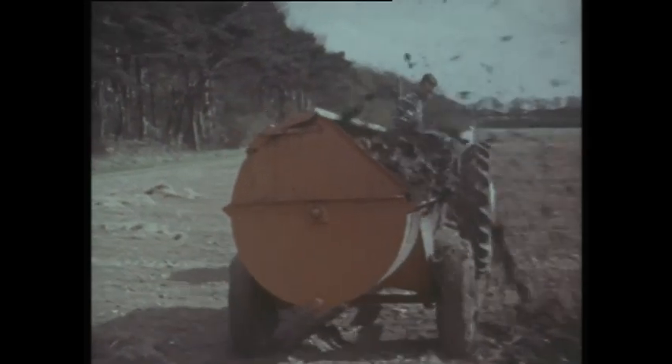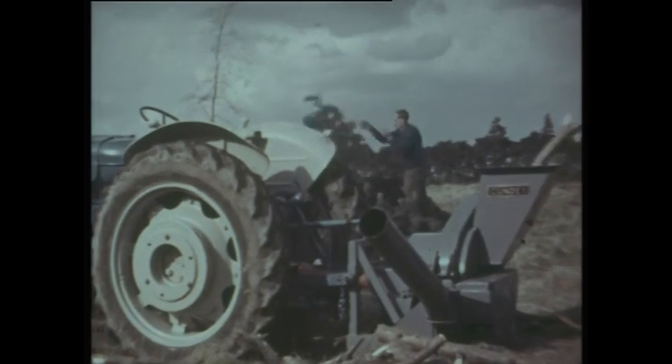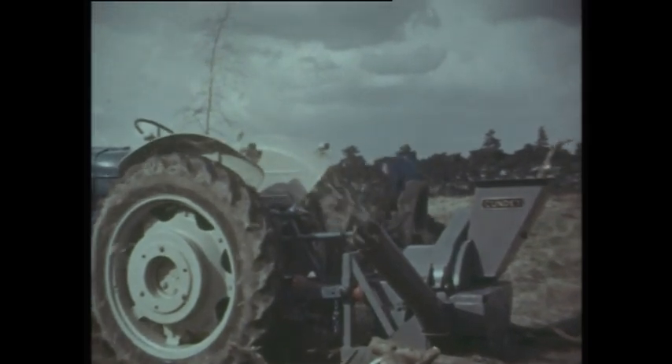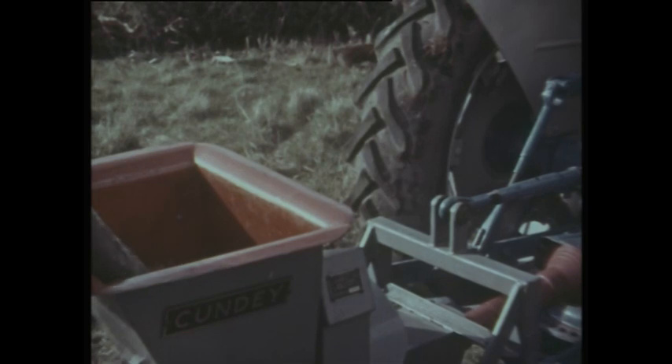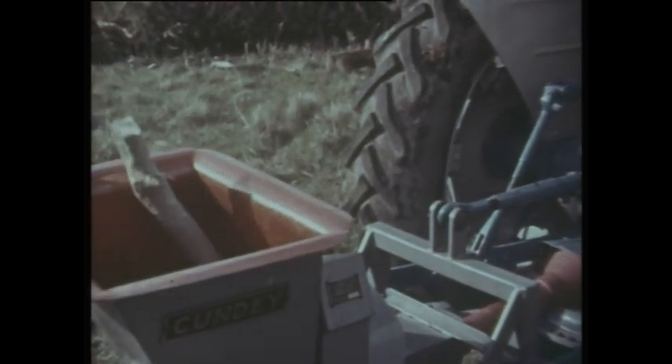Here we see this big extra power put to good effect. This big PTO power enables the Super Major to eat up the toughest of jobs — it takes unusual work like log shredding in its stride. It has ample stamina throughout the transmission to cope with all kinds of tough operations.